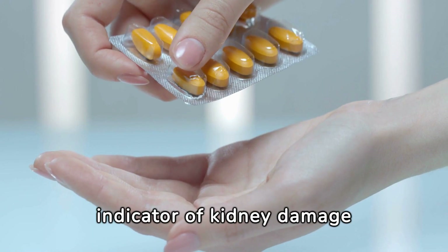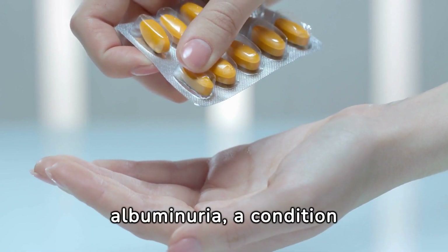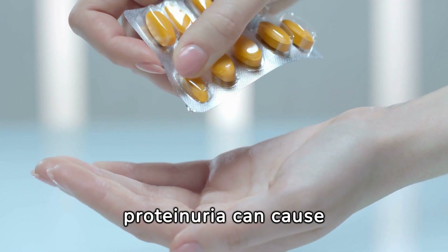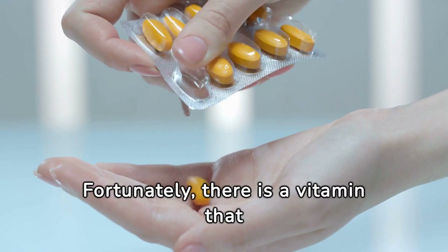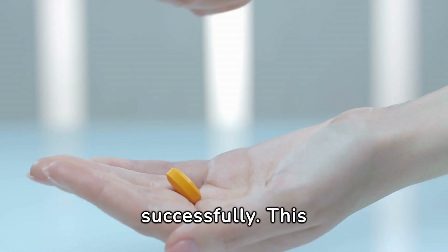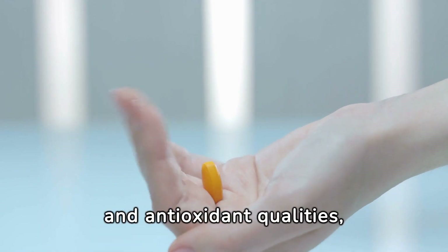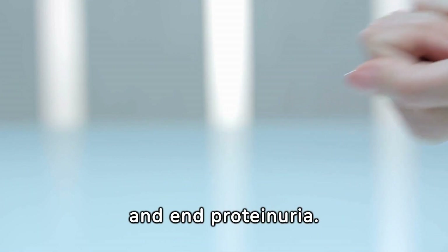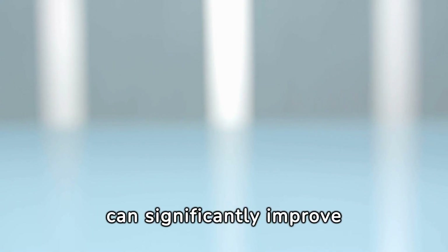One mild indicator of kidney damage is proteinuria, also referred to as albuminuria, a condition in which proteins are found in the urine. If left untreated, proteinuria can cause serious health problems. Fortunately, there is a vitamin that can help your kidneys battle proteinuria more successfully. This video will disclose the potent vitamin that, thanks to its anti-inflammatory and antioxidant qualities, can rapidly cure or repair kidney damage and end proteinuria, and we'll talk about how consuming this vitamin can significantly improve kidney health.